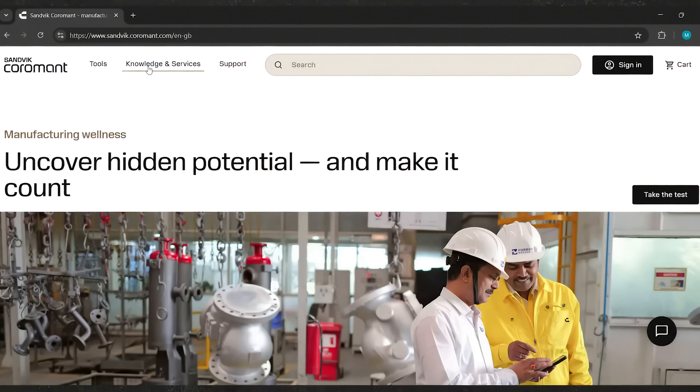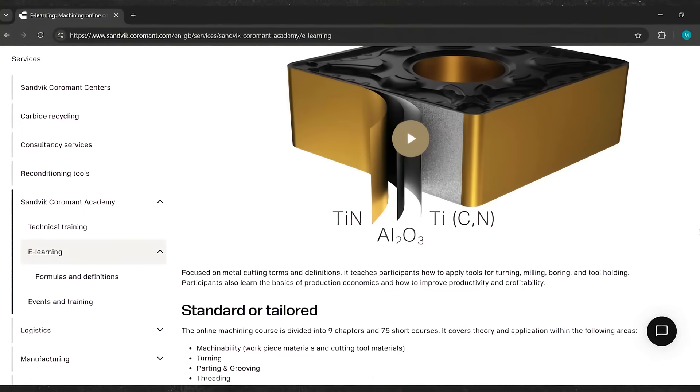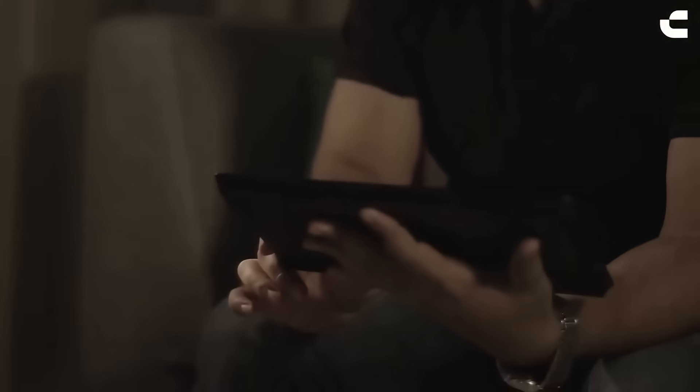The Sandvik Coromant Academy has online training. We have what we call our EMCT — Essential Metal Cutting Technology — that you can do online. It's a university-level program that allows you to go through nine different chapters, covering main topics such as turning, milling, and so on. It breaks those down further and allows you to dig deep. It also lets you skip around if you don't need certain training, so you can focus on just what you want.